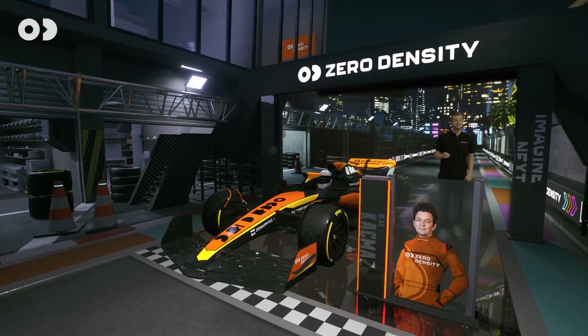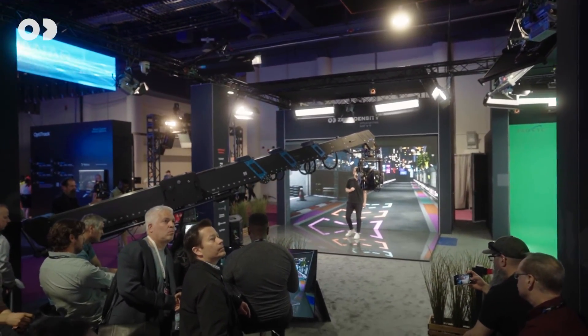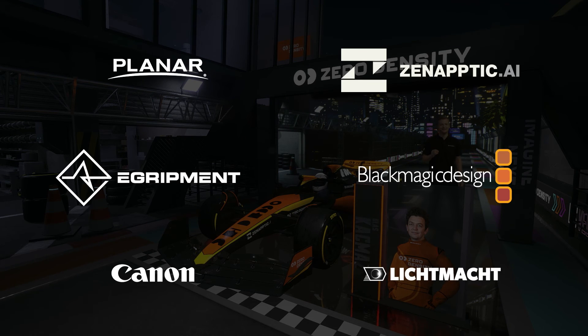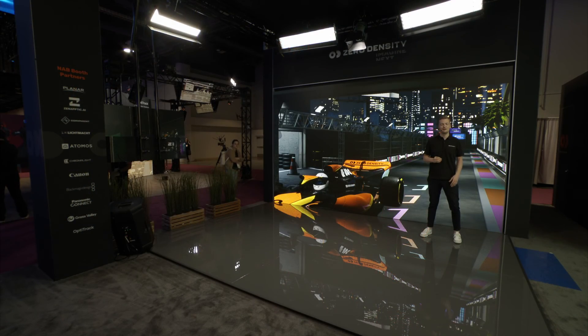The possibilities are simply endless for broadcasters, cinema, corporates and educational institutions. We would like to thank our booth partners: Planar, Synaptic, Black Magic, Canon and the Lichtmacht. Thank you very much for watching and have a great day, everybody.